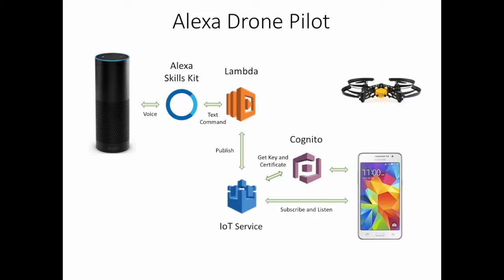Then, the mobile application subscribes to the same topic that the Lambda function publishes to, and listens for commands that, once received, are sent to the drone. So when a voice command is captured by the Alexa, it travels all the way to the drone in real time.